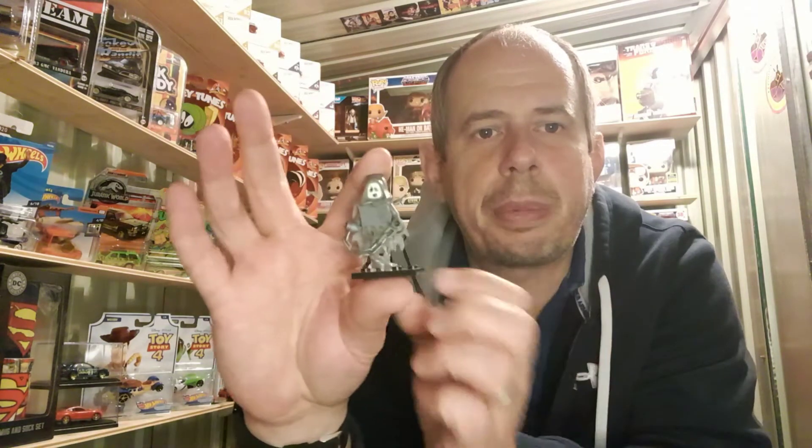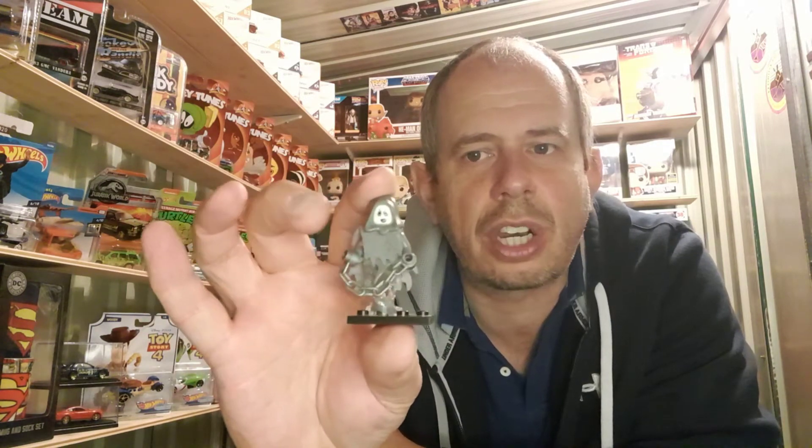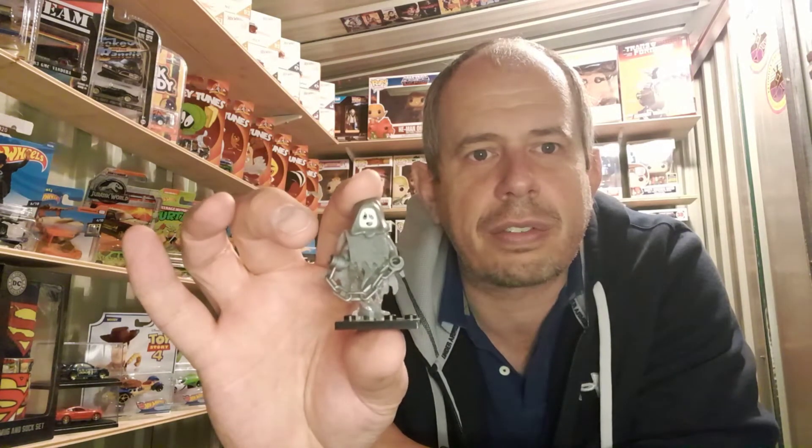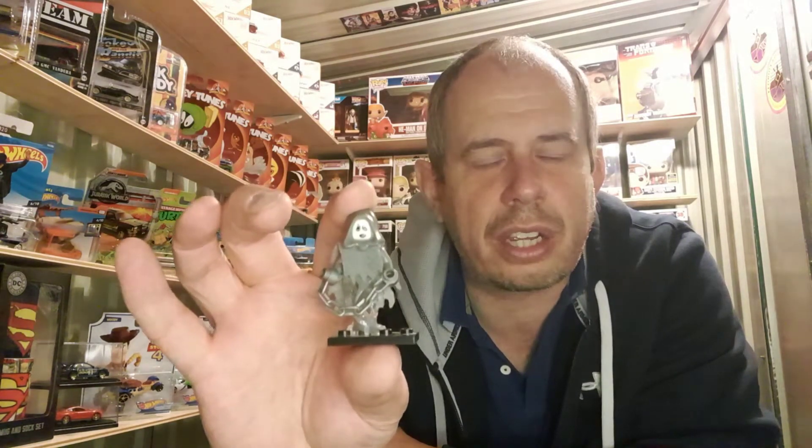Moving on from Hot Wheels, I've also been collecting some little mini figures. Here is a ghost, and this one's quite cool because the face glows in the dark — if you put it under a bright light and then turn the lights out, the face does glow in the dark.